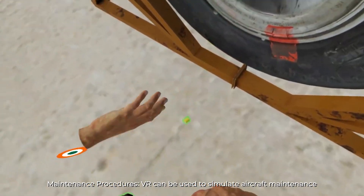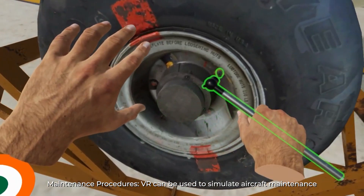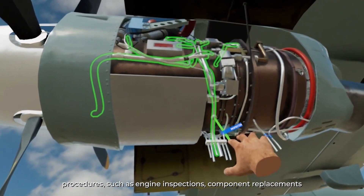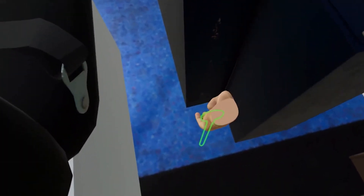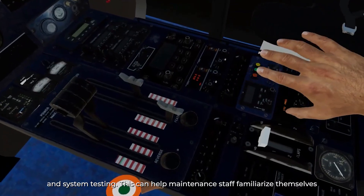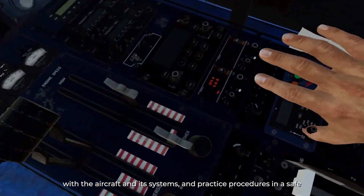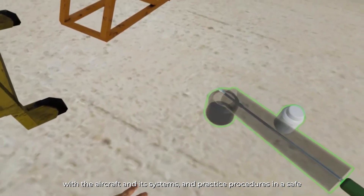Maintenance Procedures: VR can be used to simulate aircraft maintenance procedures, such as engine inspections, component replacements and system testing. This can help maintenance staff familiarize themselves with the aircraft and its systems and practice procedures in a safe, controlled environment.